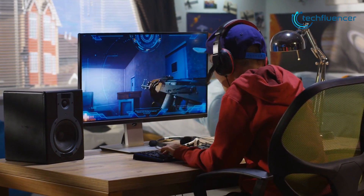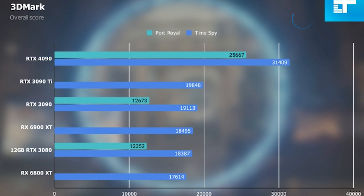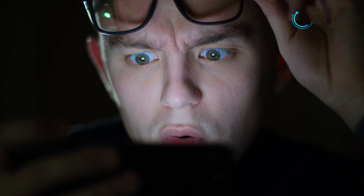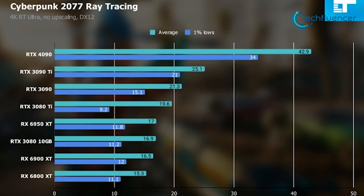With the specs out of the way, let's go through some number crunches. According to DigitalTrends' 3DMark Time Spy testing, we are looking at 31,409 for the RTX 4090, which is significantly higher compared to the RTX 3090 Ti's 19,848. This is unlike something we have ever seen before and a huge leap towards generational performance. This holds true for ray tracing as well, as we can see the RTX 4090 extracting about 42 FPS in 4K DirectX 12 testing for Cyberpunk, whereas the 3090 Ti pumped out about 25 FPS on the same test.